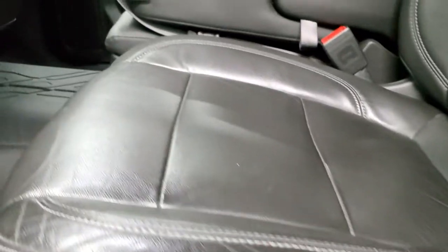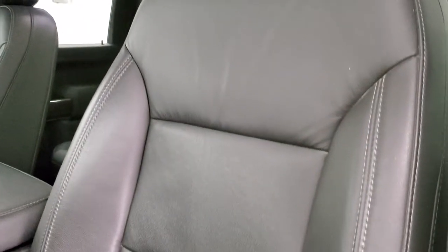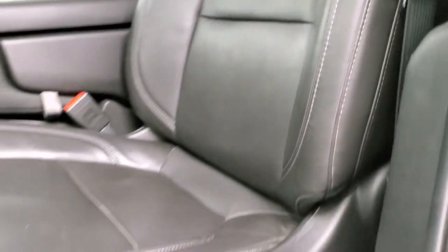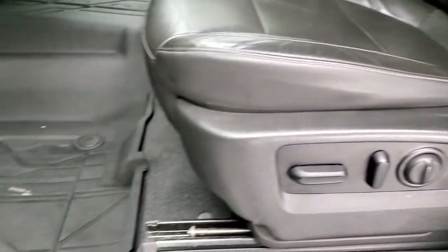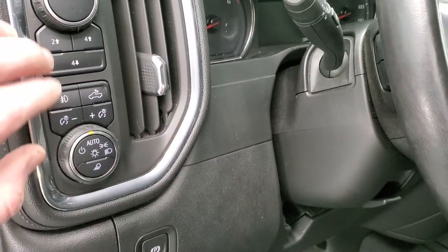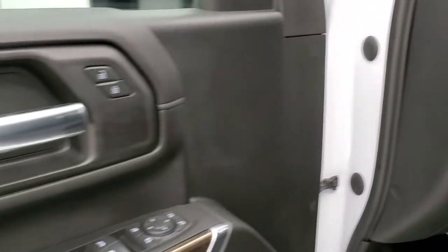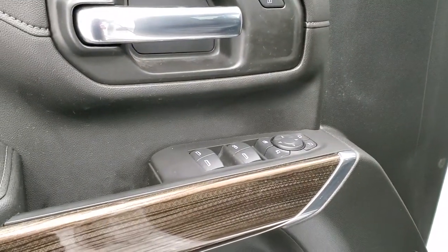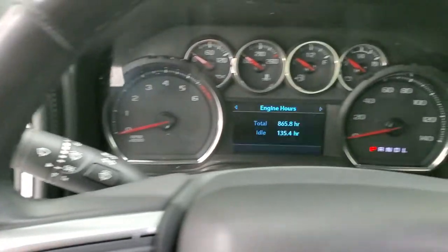Inside, this one has the leather interior — I'm guessing this is an LT1 package. No rips or tears on the seats. Both front seats are heated. Driver side has lumbar. It comes with factory all-weather floor mats, auto headlamps, fog lamps, cargo lamps, and push-button four-wheel drive. Power windows, power locks, power mirrors, and wood grain trim on the doors. We'll hop inside and check out the miles, radio, and everything this truck has to offer on the interior.